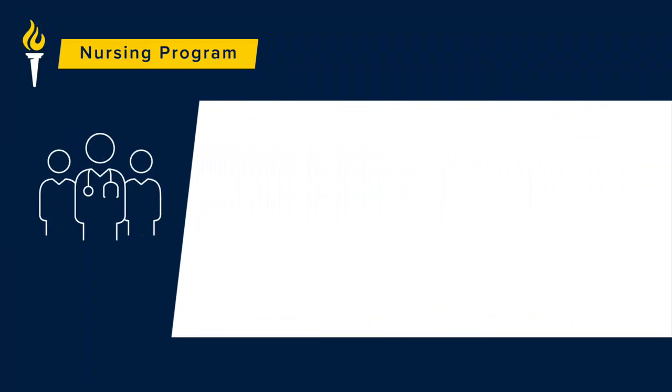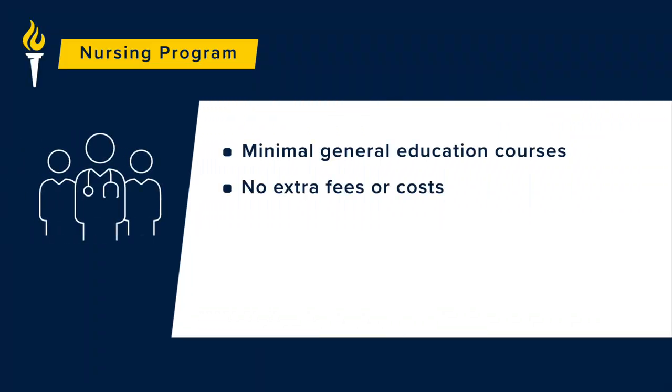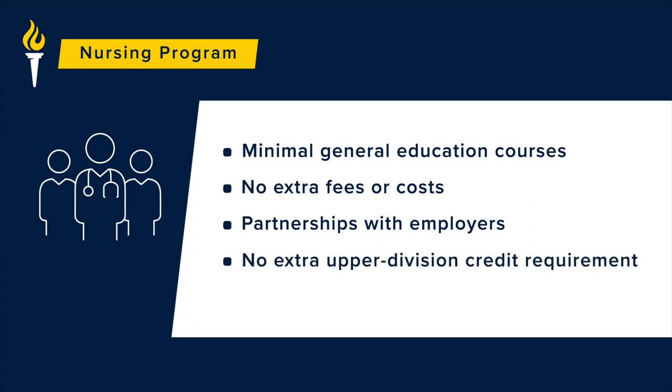The other factor that will have an impact on your timeline and cost is the general education requirements. At Bushnell, we streamline a student's pathway to their BSN by minimizing and simplifying these requirements as much as possible. We don't require any upper division coursework outside of the BSN major. This means that you can complete all of your Gen Ed requirements at a local community college or at Bushnell while taking your BSN courses.